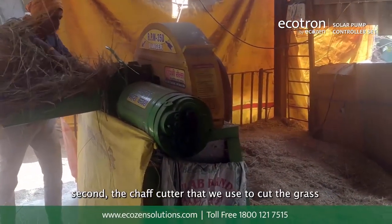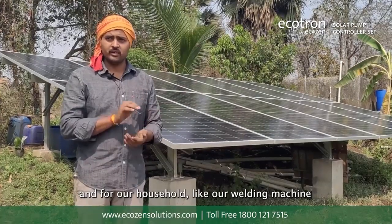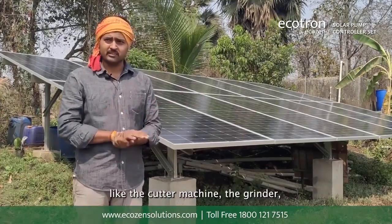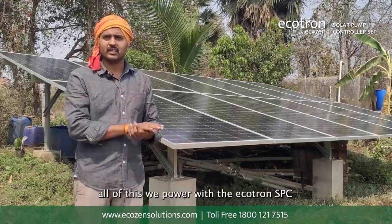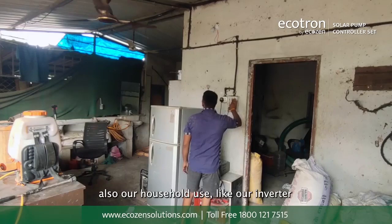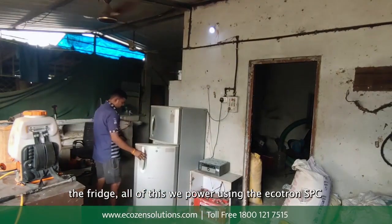Secondly, the shaft cutter that we use to cut the grass, and also for the household machines like the welding machine and the grinder that we use — all these have been running on the Ecotron SPC. Even the house inverter which makes sure of running the refrigerator or the basic lighting in the house all run on the Ecotron SPC.